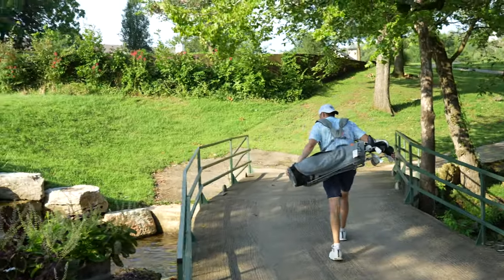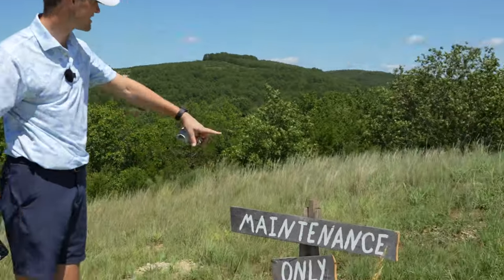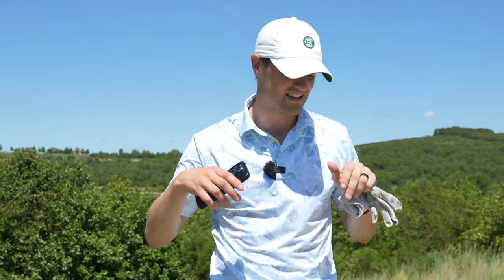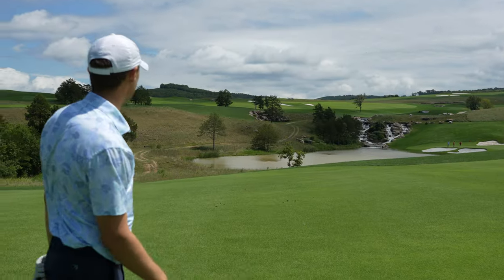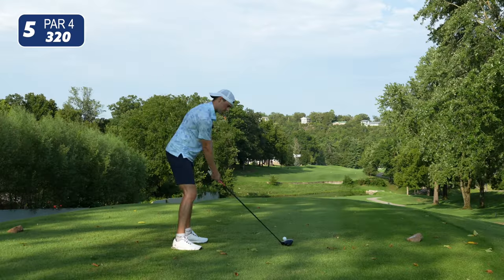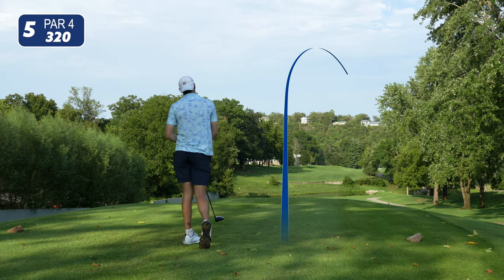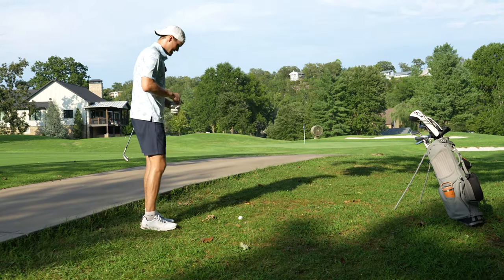Maintenance here at Payne's Valley is totally separate — there's a separate cart path that goes down and you don't even see it. Like Disney: Disney has a whole underground tunnel system for all the trash, so you never see any trash. Never seen any maintenance here at Big Cedar or Payne's Valley either. How about that little water feature — a full-blown waterfall. This is a great view.